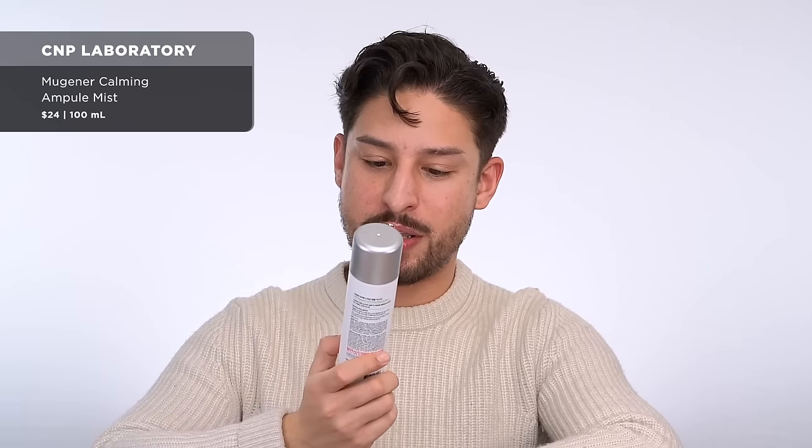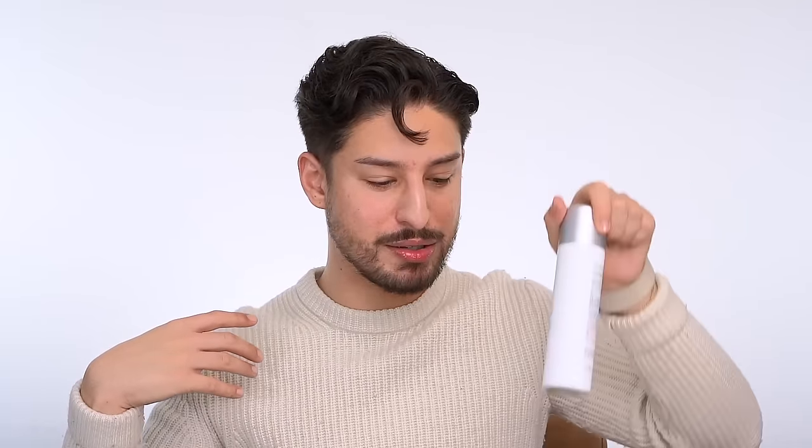From C&P Labs, this is their Mugener Calming Ampule Mist. These are really nice. I wish they were cheaper because I want to use so much of it — the mist is so fine, but the diameter of the spray is actually very wide so you can easily cover most of your face. I love a really generous layer and I feel like these burn through really quick, so I want a jumbo size.